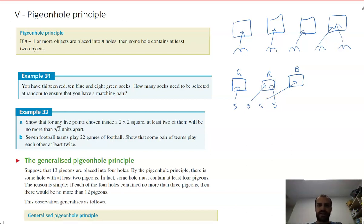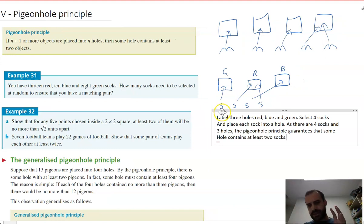The answer is four socks — just take four socks with you. The mathematics doesn't have fancy notation for it, so we need to talk in words. The solution: label three holes red, blue, and green. Select four socks and place each sock into a hole. As there are four socks and three holes, the pigeonhole principle guarantees that some hole contains at least two socks.